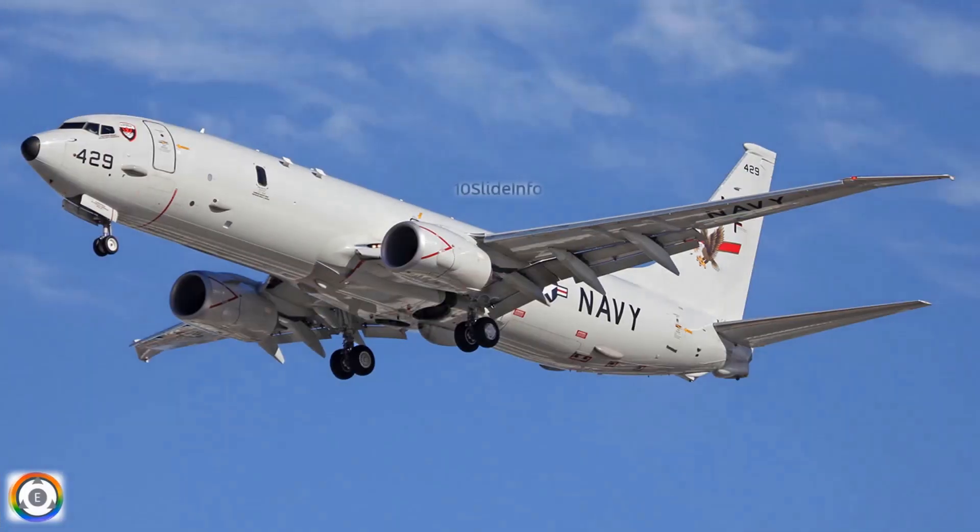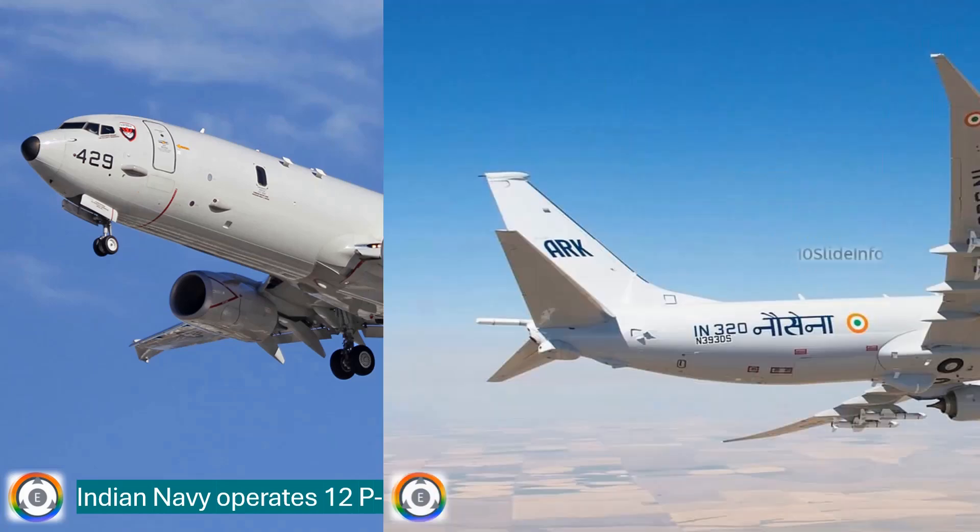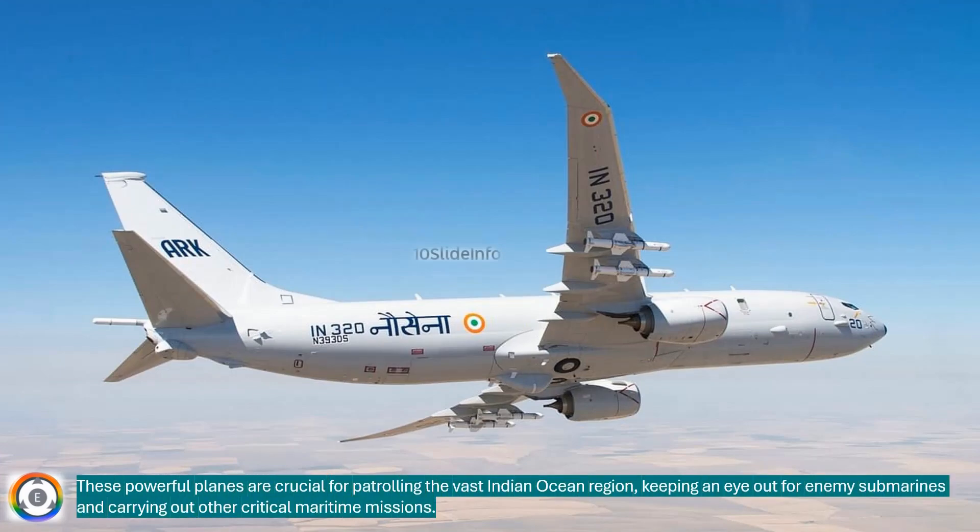The Indian Navy currently operates a fleet of 12 P-8I aircraft, which are customized variants of Boeing's P-8 Poseidon Maritime Patrol planes operated by the U.S. Navy. These powerful planes are crucial for patrolling the vast Indian Ocean region, keeping an eye out for enemy submarines, and carrying out other critical maritime missions.